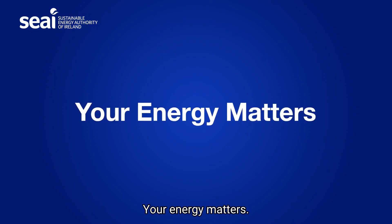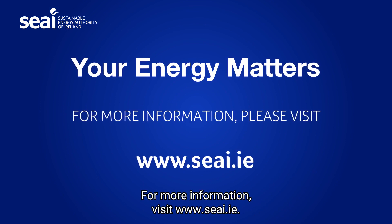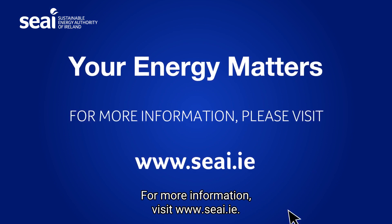Your energy matters. For more information, visit www.seai.ie.